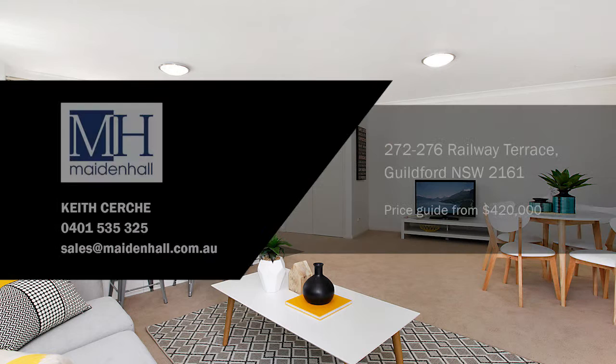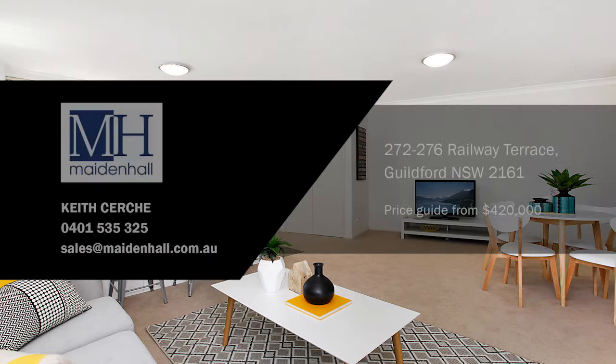For more information contact Keith Kerche at Maidenhall. Price guide from a low four hundred and twenty thousand dollars.